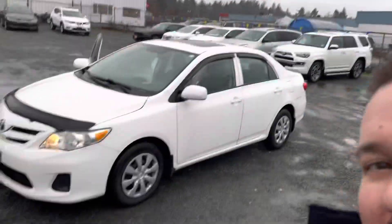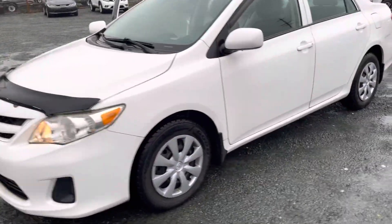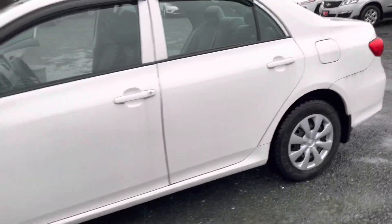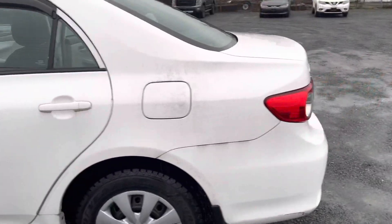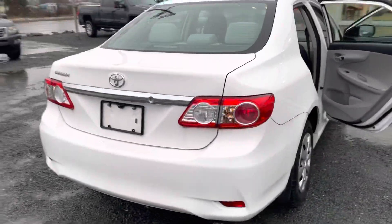Hey everyone, Kyle here at North Island Nissan. We just got this 2013 Toyota Corolla, front wheel drive. It's got a sunroof, heated seats, a backup camera, and it's only got 26,000 kilometers on it.